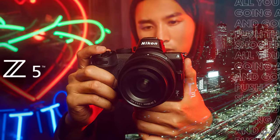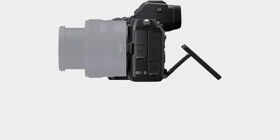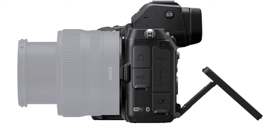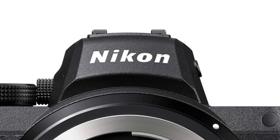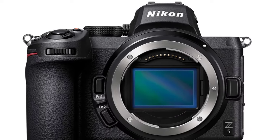24MP full-frame sensor. 5-axis IBIS. Tilting-touch LCD. High-magnification OLED EVF. Dust and splash protection. Dual UHS-II card slots. Works with Nikon F lenses via adapter.